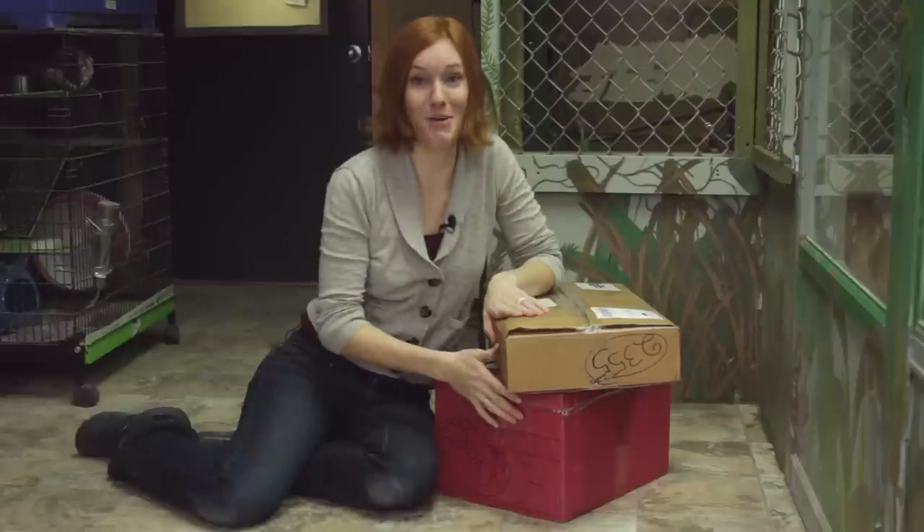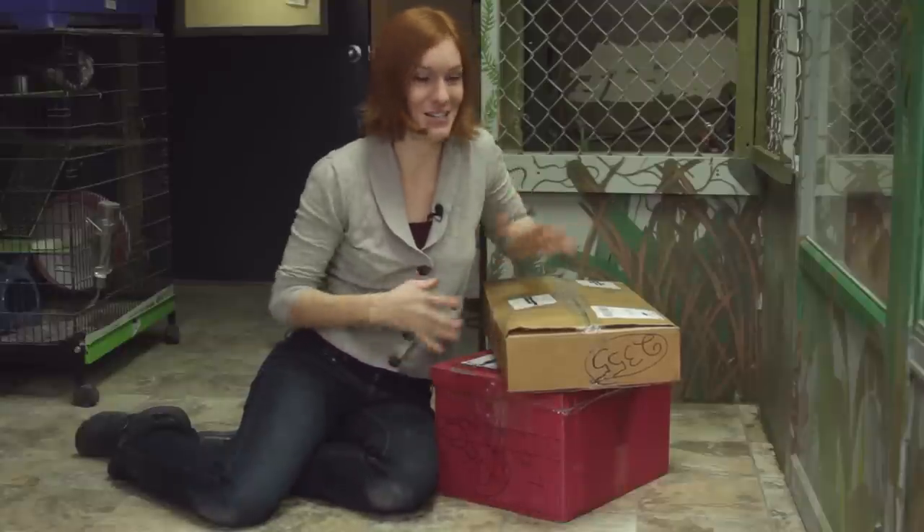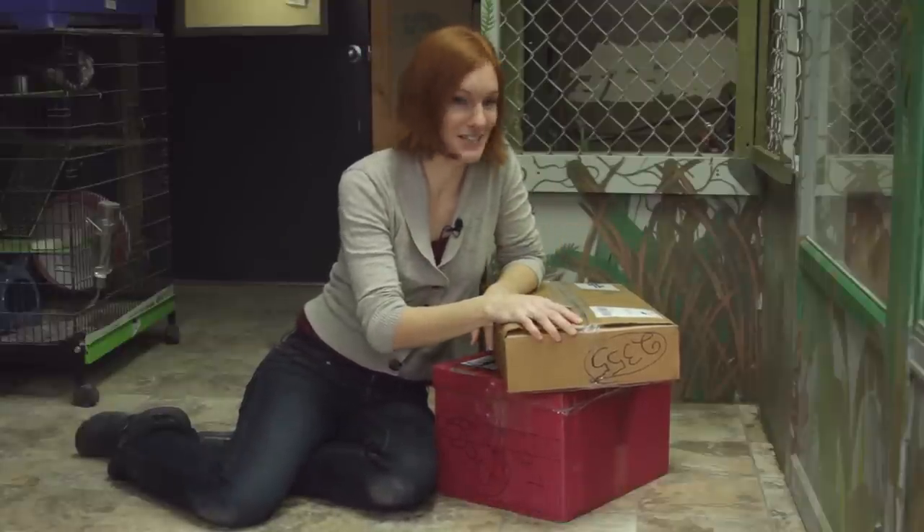She sent a care package for some of the animals, and I wanted to share that with you. So Devin, thank you so much. We're gonna dig right in.